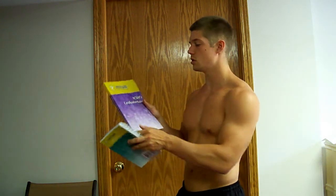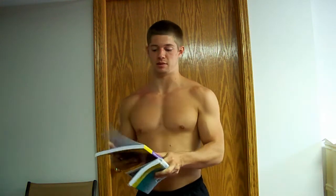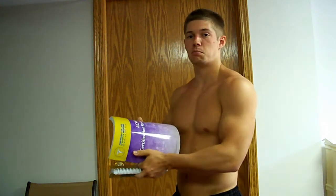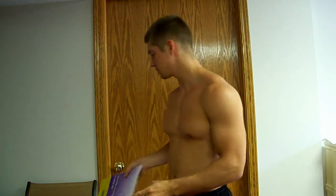It also comes with this ACSM certification review, which is basically like an ACT prep class, except it's for ACSM. It's prepping you for the test that you're going to take to get certified, and it's got practice problems and things in there.